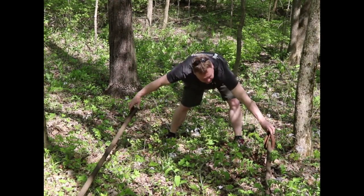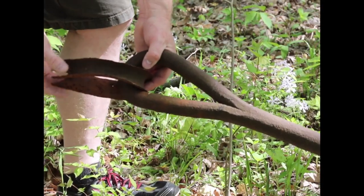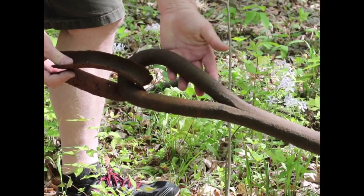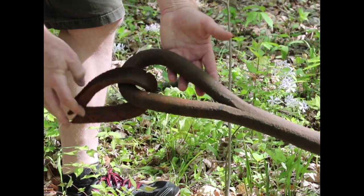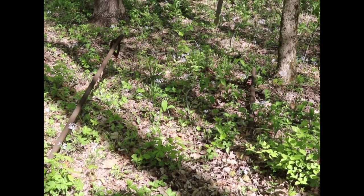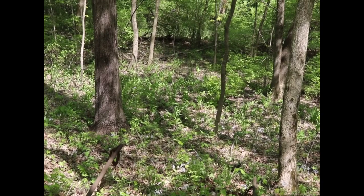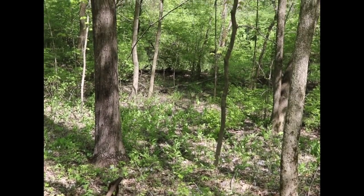If you've ever been to the pedestrian suspension bridge in nearby Turkey Run State Park, you may have noticed similar anchors, very much like the ones we have here. Unfortunately, here at Otter Creek in Forest Park, other than a few larger chunks of concrete, these anchor rods are the only physical remains of the bridge and boathouse today.